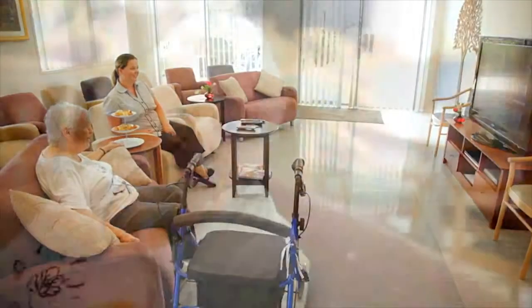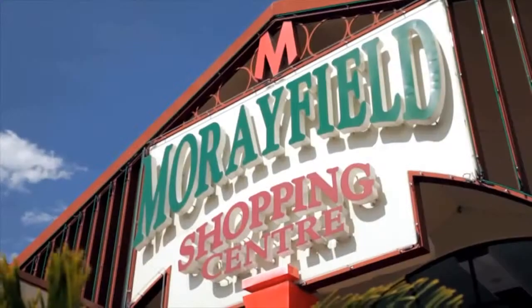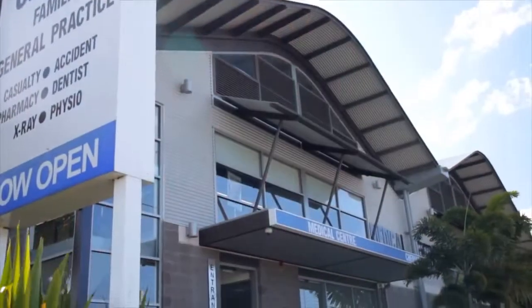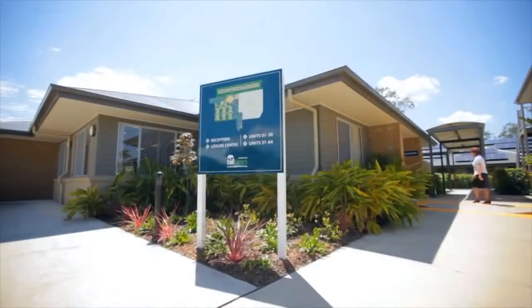We've got everything you need right here to live comfortably and happily. The nearest shops and restaurants are literally around the corner, while the Caboolture Hospital is less than 10 minutes away.